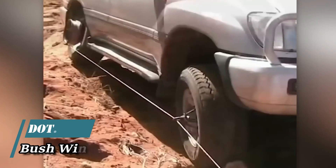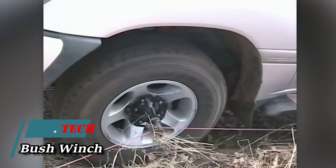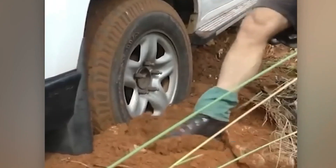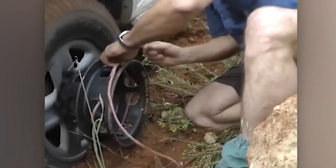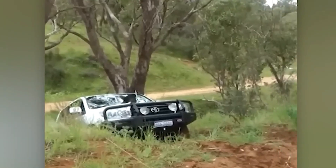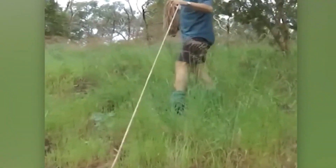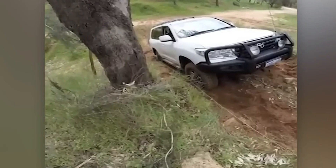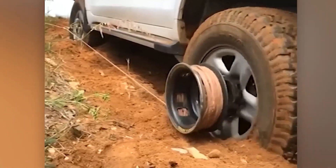Off-road aficionados understand that a winch isn't a splurge but an absolute essential, capable of rescuing your own or another person's vehicle. This particular winch is captivating for several compelling reasons. Firstly, it can be effortlessly mounted directly onto the wheel, streamlining the installation process. Secondly, it's a breeze to use, necessitating no special expertise — just maintain low RPMs and tow away.